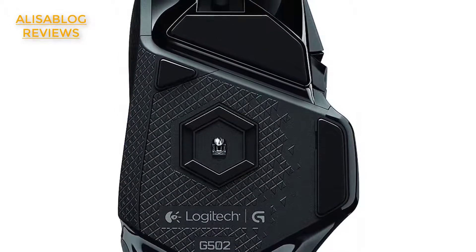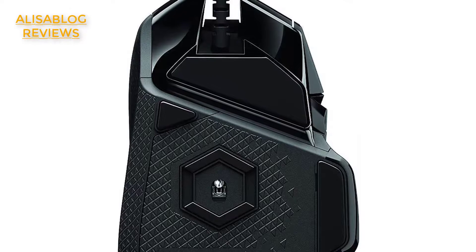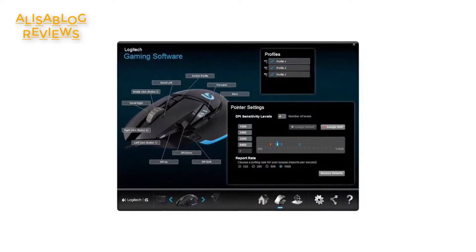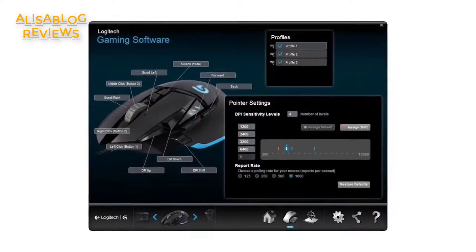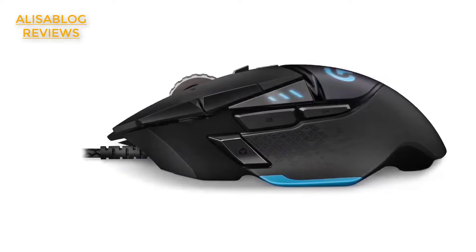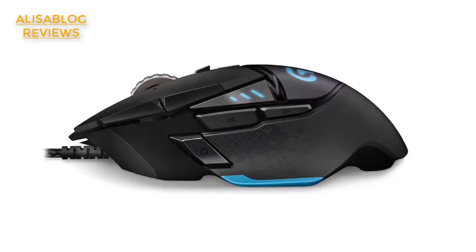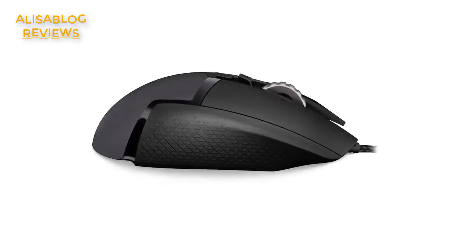Checking which setting you're on is possible with the DPI indicator lights. There are also two ways to set the DPI settings: use Logitech Gaming Software (LGS) or the default settings. The Logitech G502 Proteus Spectrum has 11 programmable buttons and programmable RGB lighting with up to 16.8 million colors to choose from. This programmable RGB lighting lets you synchronize the illumination pattern and effects with your other Logitech devices, or match the lights to your rig. You also have the option to put it to sleep when you aren't using the system, but only through Logitech Gaming Software.